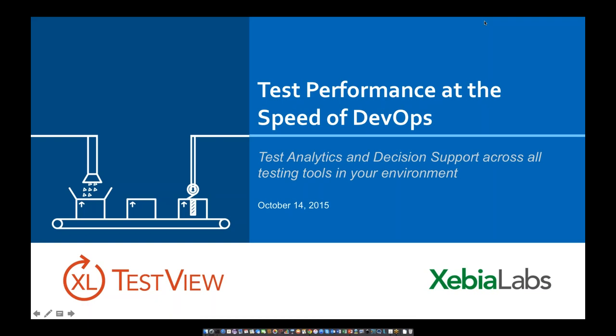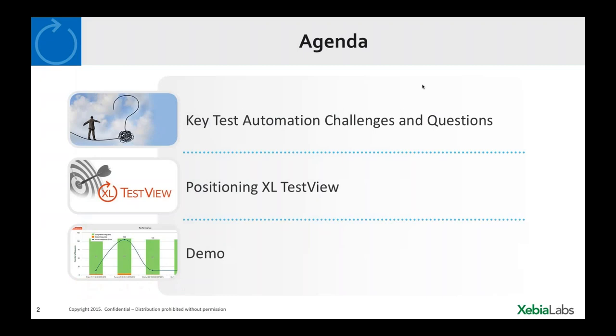Thanks, Alec. Welcome, everybody. I'm Victor Clark with XebiaLabs. Today in this webinar, I'll be talking about how to get your test performance up to speed in a world where DevOps and continuous delivery is key. We'll be covering some philosophy and theory, but also the solution XebiaLabs has developed to address key challenges in the test automation realm. We'll first focus on key test automation challenges, sketch typical examples from organizations we support, and then introduce the tool called XL TestView to address these challenges, followed by a demo.